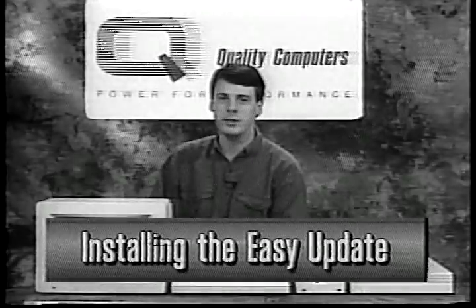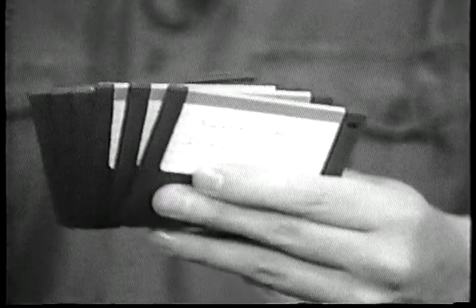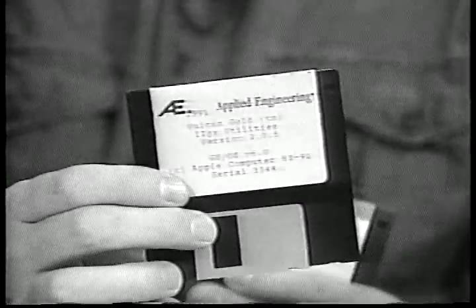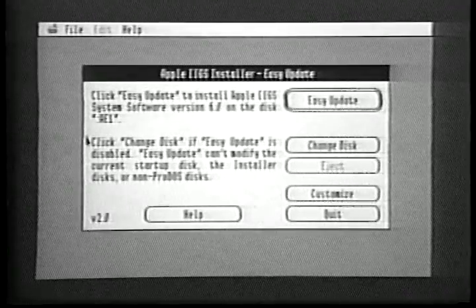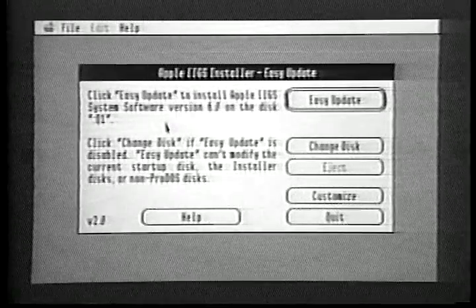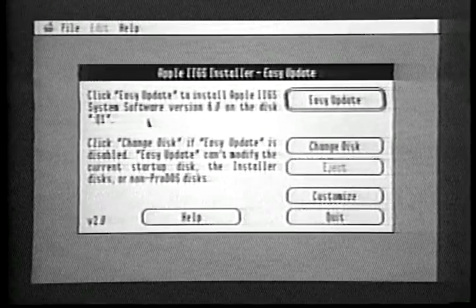If you followed the instructions in the previous section, you're ready to begin installation of System 6. You should be using the backup copies of your System 6 disks. And, if you have a Vulcan hard drive, you should have already installed the Vulcan driver on your system disk. After starting the install disk, you should see the Installer's Easy Update screen on your monitor. We'll first show you how to install the basic System 6 software on your hard drive. We suggest that you install just that first, and then test to see if the installation was successful before you install any additional features. So, let's install System 6. First, make sure the installer is set to update your hard drive's startup partition by looking here on the screen.